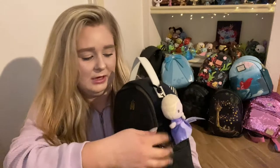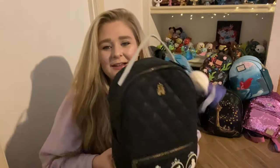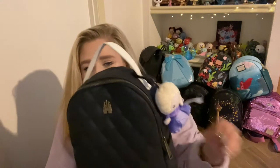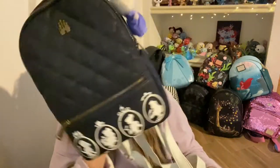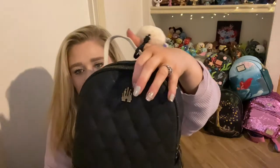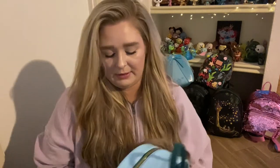This next bag is actually the first Loungefly I ever bought aside from my wallet — the first actual bag — and it is this black princess silhouette bag. It's kind of tiny and it doesn't have a front pouch, which is kind of what made me branch out and buy more after this. I have a cute little Elsa charm on here. We've got Aurora, Belle, Cinderella, and Snow White on the front with a small pocket, and side pockets where the metal tag is. I love the castle detail, and here is the inner lining — there is no back pocket on this one unfortunately.